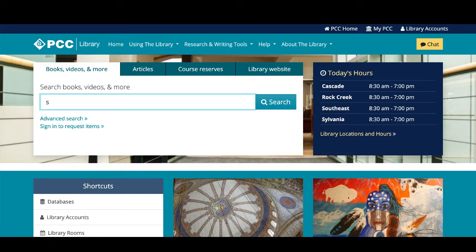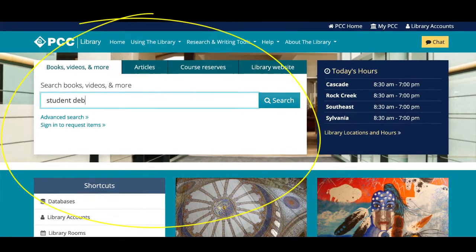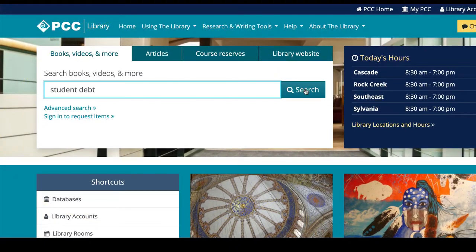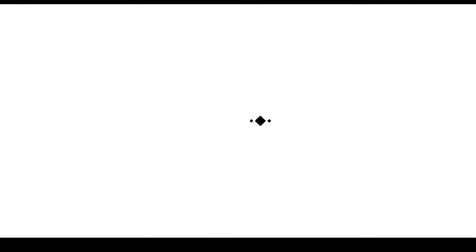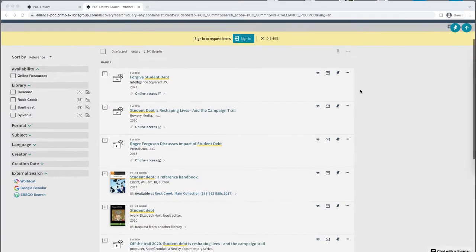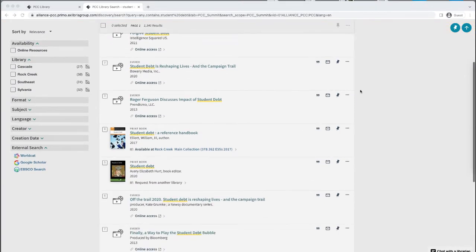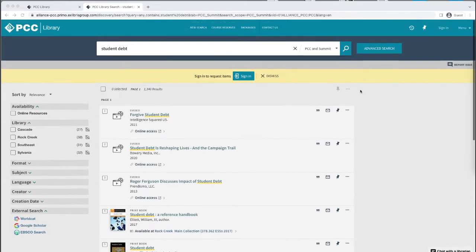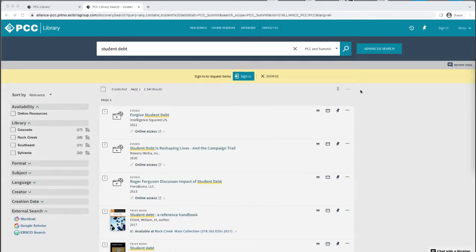You can use the search box in the middle of the page to find a lot of what is in the library's collection, but not everything. Type in your search terms in the books, videos, and more tab to find print books, ebooks, DVDs, and streaming videos available through the library, as well as from our partner libraries in the Summit system. Visit the video in the i-card above to learn more about how to search for books at PCC library.